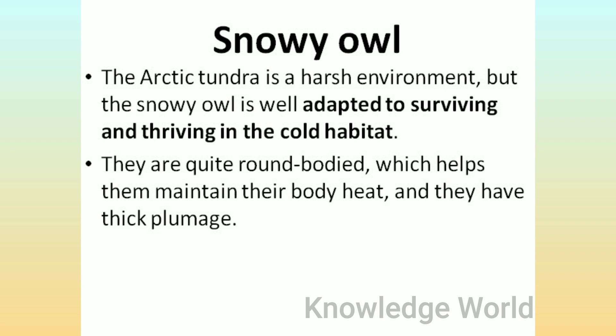Snowy Owl: The Arctic tundra is a harsh environment, but the snowy owl is well adapted to surviving and thriving in the cold habitat. They are quite round-bodied, which helps them maintain their body heat, and they have thick plumage.